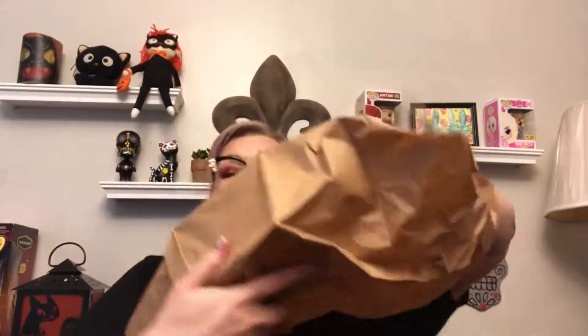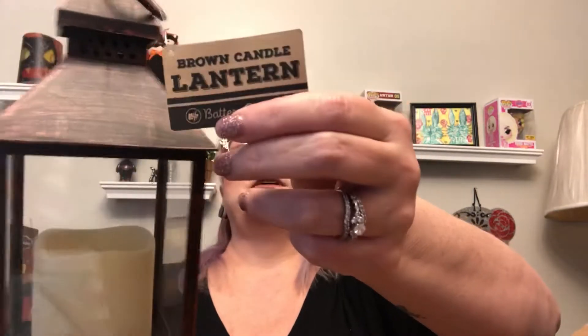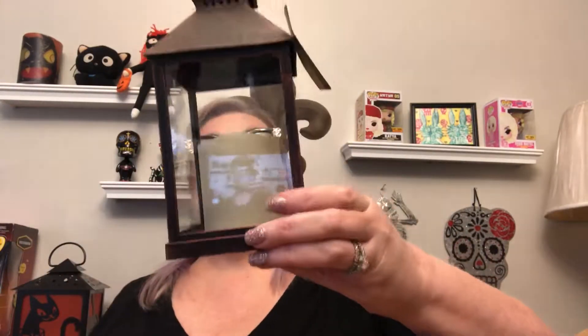And this is the last item in the box. It's a lantern with a little candle — like a little electric candle. Brown candle lantern. It is battery powered and adorable. This will be great on my mantle. They always have cute little home items like this.